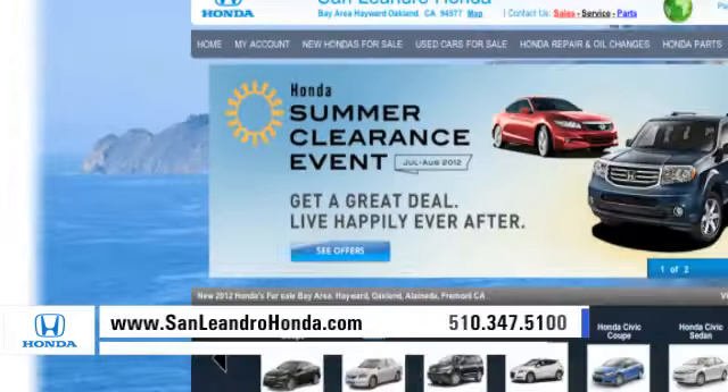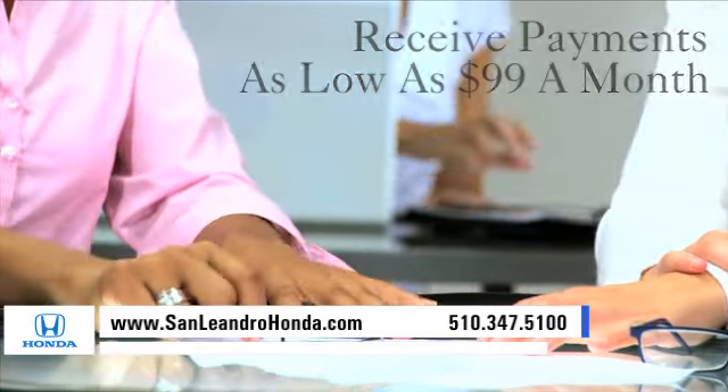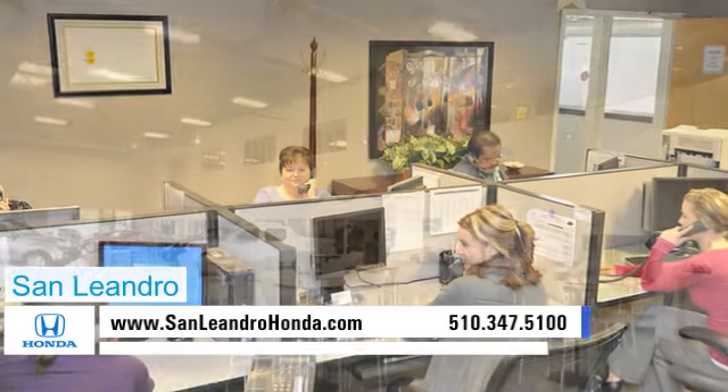Visit our virtual dealership at www.sanleandrohonda.com. While you're there, see our huge inventory of new vehicles. Receive payments as low as $99 a month. Check out our Bay Area Honda clearance. Contact San Leandro Honda before supplies run out.